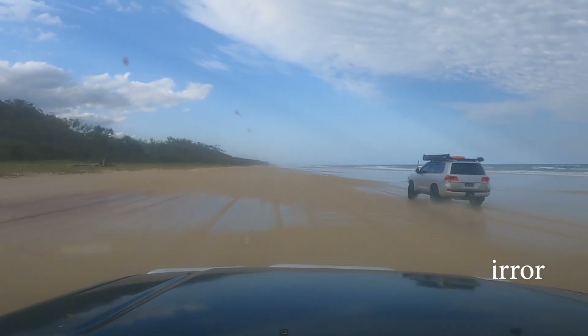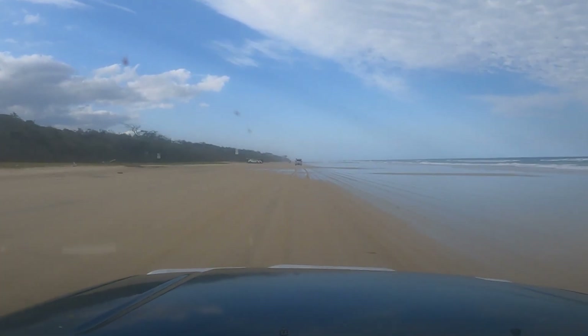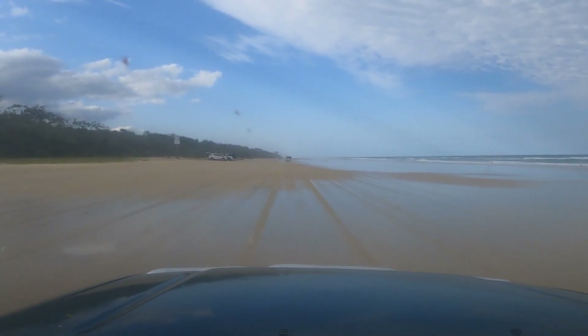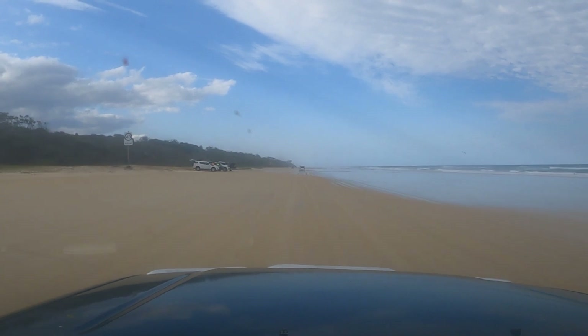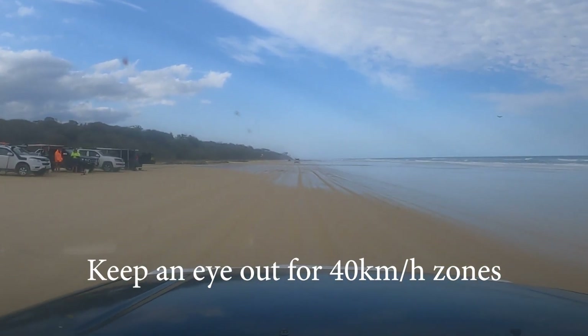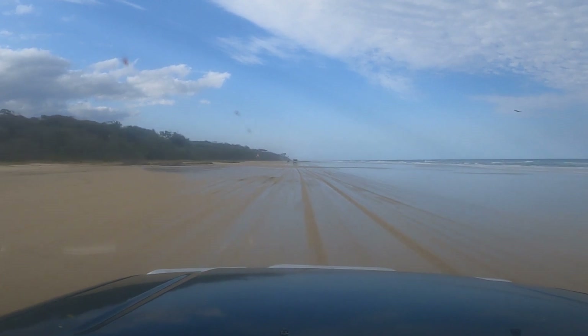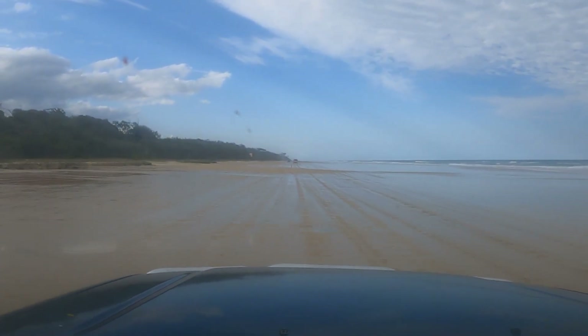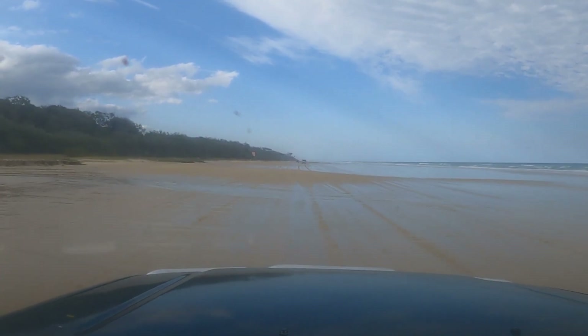He's travelling a lot quicker than we are. Here we are in a 40k zone — keep an eye out for these 40k zones because the police will book you if you go even 1k over. It's just for the safety of the public around the different townships. So just slow down and do your 40 k's.